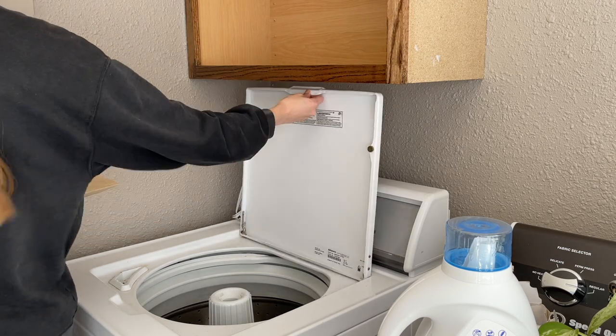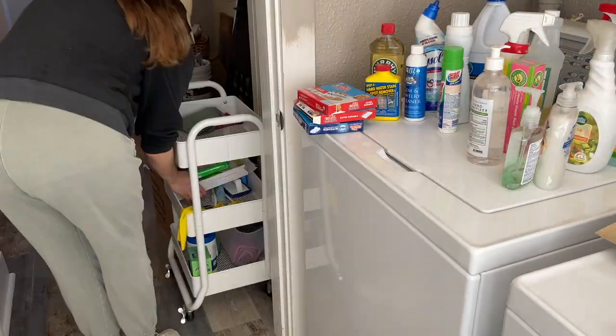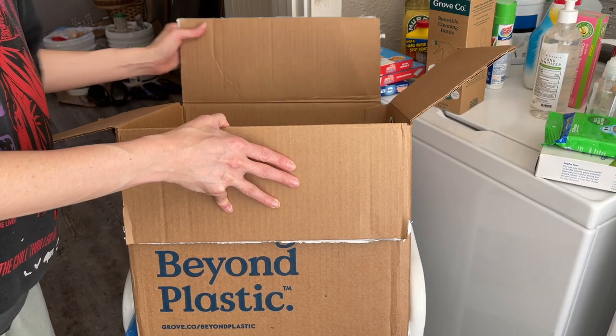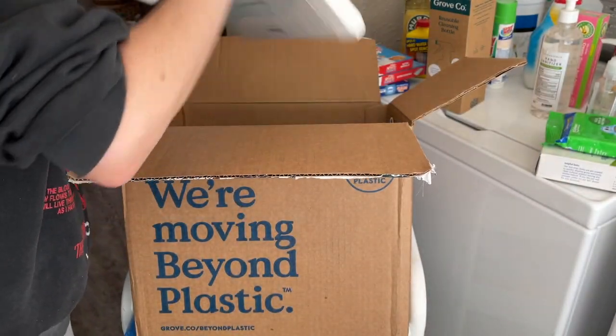We had measured this before, so we knew it was going to fit, but you always want to see it fit when you're done. To make it easy, I'm going to put all of the cleaning products on top of the washer so it's easy for us to go through. She's really introducing me to a lot of companies I haven't heard of before.